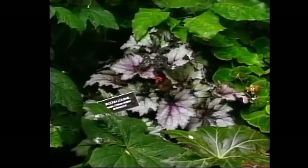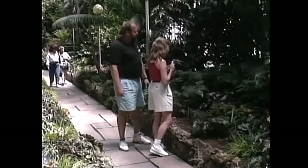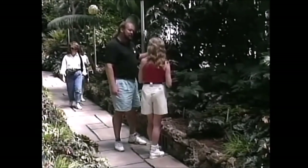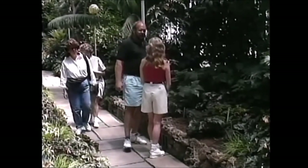Here's another rex-type begonia — the silver foliage is beautiful. If you need some color in your rooms and you've got some bright light, one of those would really be stunning. The only problem in this area with begonias is wintertime can be a little dark, and you might lose your silver color. But as soon as spring comes along and we get those nice long days again, those begonias will color up.